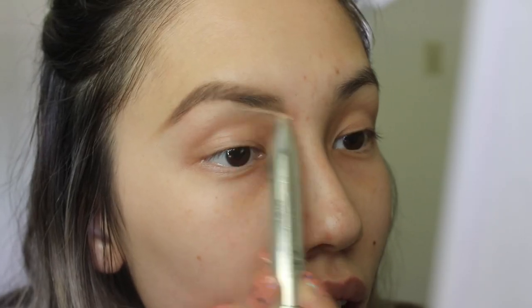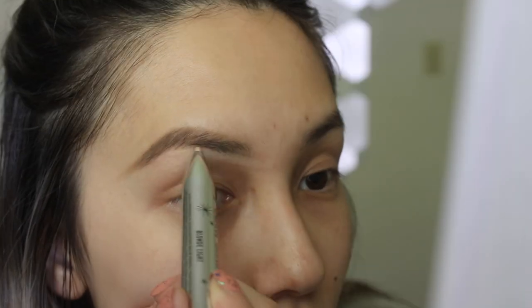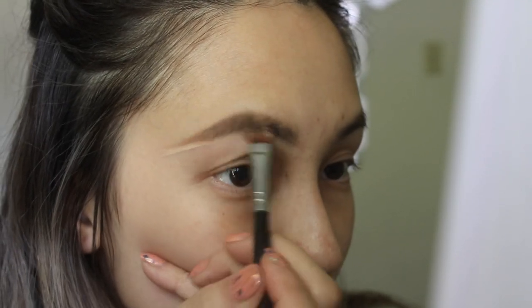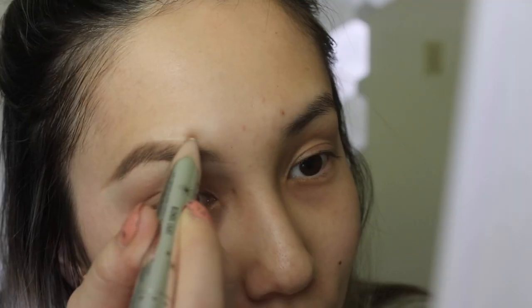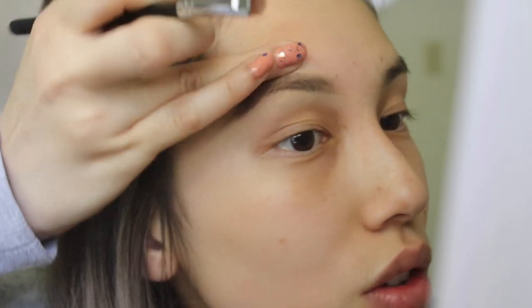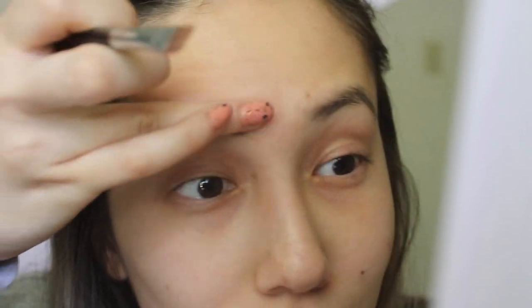I'm going to use the definer shade. The only downside is that you have to take a brush to blend it out, and the defined shade isn't blending out too well — it's a little cakey. Here's the before and here's the after. It's not bad, but it's a little bit more work than I would like.